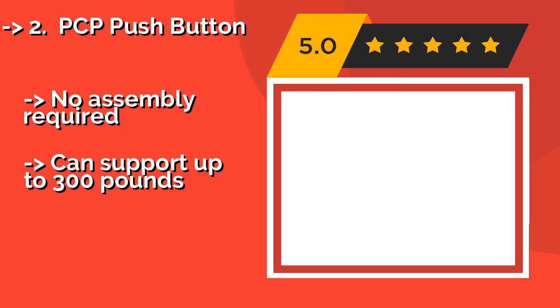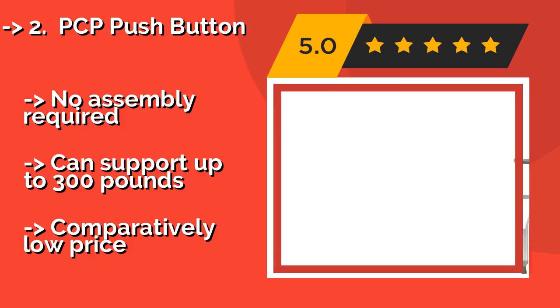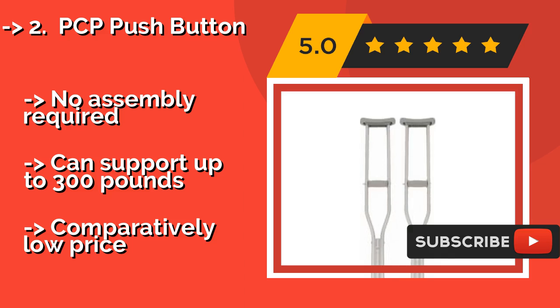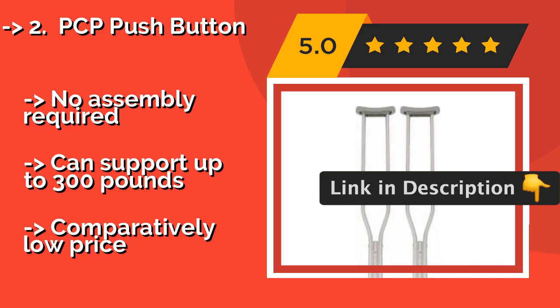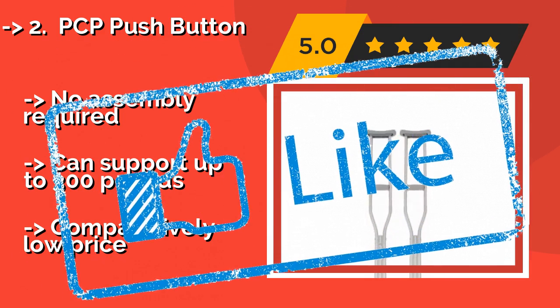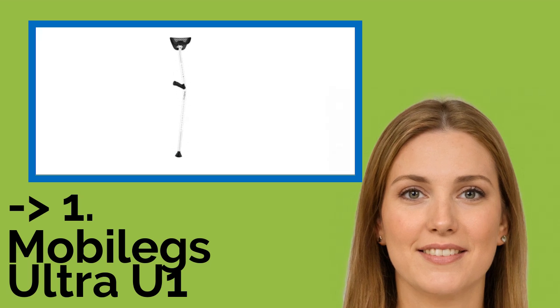The PCP Push Button, approximately $20, combines durability with a lightweight design, making it perfect for anyone looking for a basic pair that won't break the bank. Height indicators printed on the side eliminate guesswork and make size adjustments fast and easy. No assembly is required, and it can support up to 300 pounds at a comparatively low price.